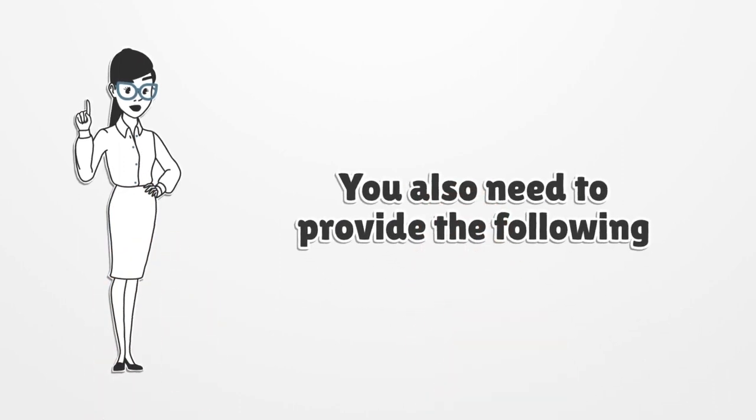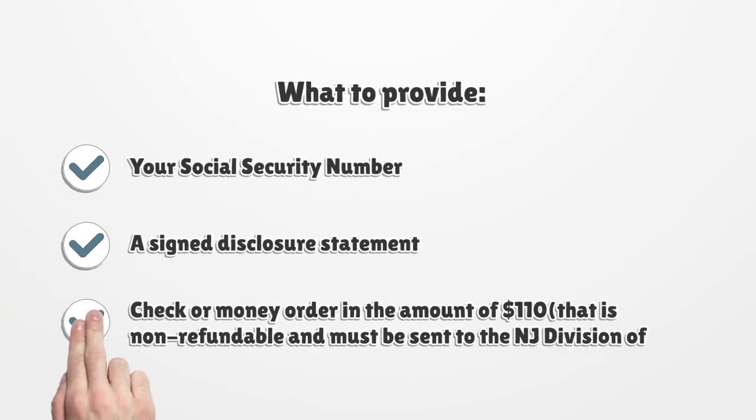You also need to provide your Social Security Number, a signed Disclosure Statement, and a check or money order in the amount of $110, that is non-refundable and must be sent to the NJ Division of Consumer Affairs.